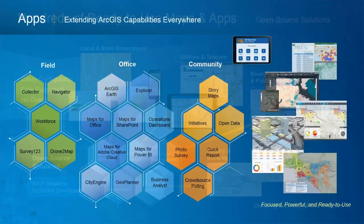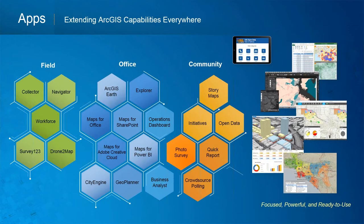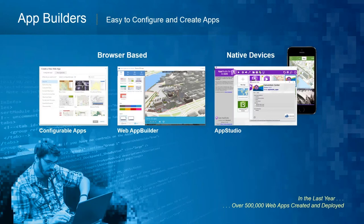These apps can also be categorized as field apps, office apps, and apps to engage the community — sometimes sharing information out, sometimes collecting data back. We don't use code to build these apps; we use app builders. We can configure existing apps for simple tasks, or use web app builder tools to visually construct responsive apps that adapt to Android, iPhone, or desktop. For high-end developers who want native device apps, there are tools for that as well.